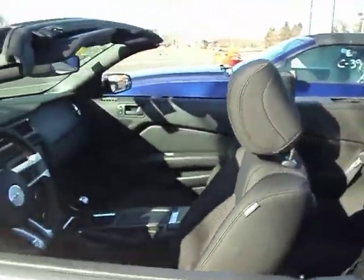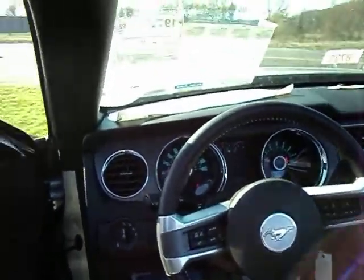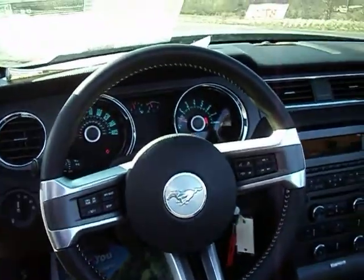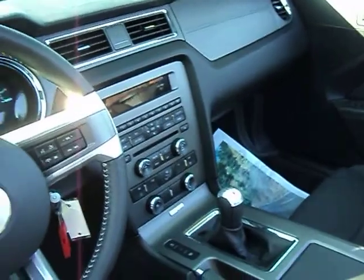Check out our website. I'm going to jump inside real quick just so you can see the interior. It does have a hands-free phone system, the AM/FM CD player, all the distinctive Mustang gauges, and a 5-speed transmission.